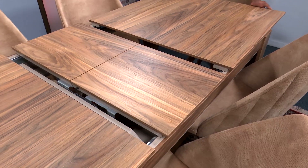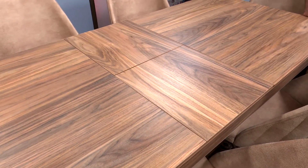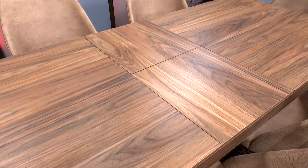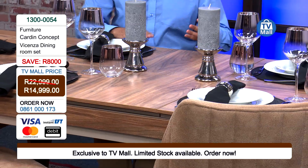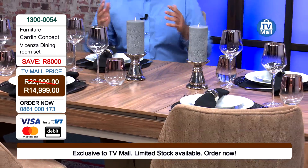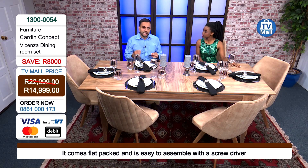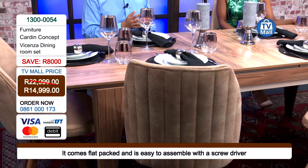You receive this flat-packed, so the concern around receiving furniture — damage while getting it into your home — is addressed. If it's flat-packed, you can ensure the integrity is not damaged. It looks like such a beautiful table, and the simplicity of constructing it is there for all to see. All you need is an electric screwdriver and you are able to construct this by yourself.